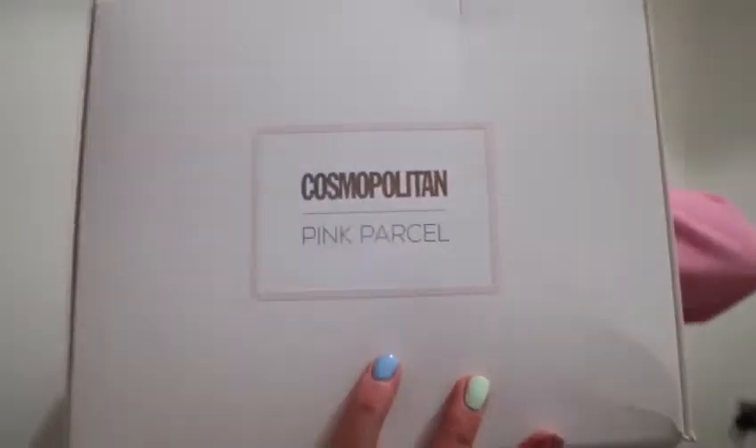Hello everyone! I'm back again with another unboxing. This is this month's Pink Parcel, and we've still got the Cosmopolitan Pink Parcel packaging. If you don't know, Pink Parcel is a monthly period box.